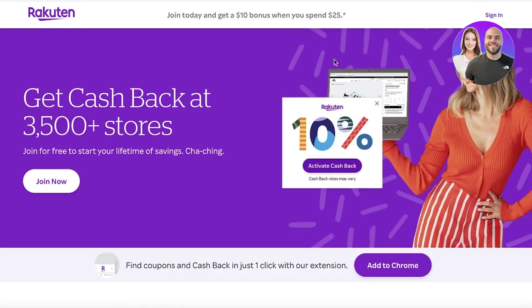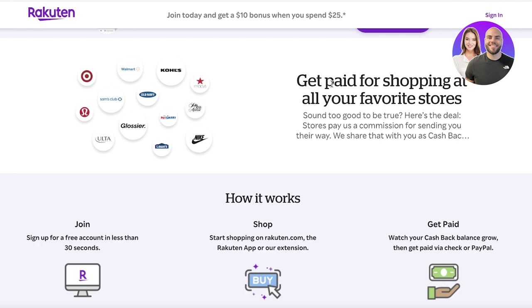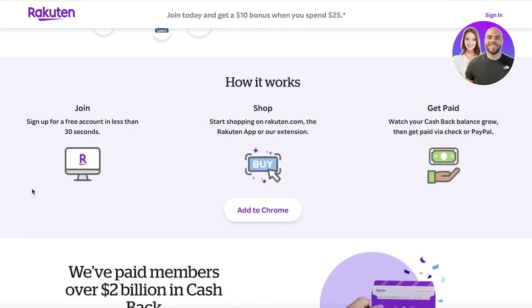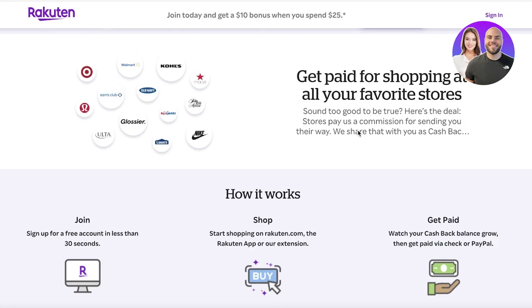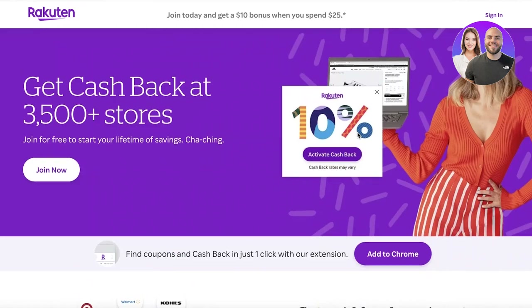Rakuten itself is a cashback platform that enables you to get discounts and coupons for multiple different items. You can get started in less than 30 seconds — you can start shopping on Rakuten using their shopping extension, grow your cash simply by spending it, and get paid via check or PayPal.